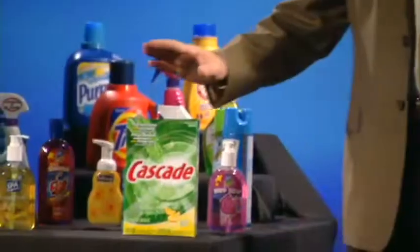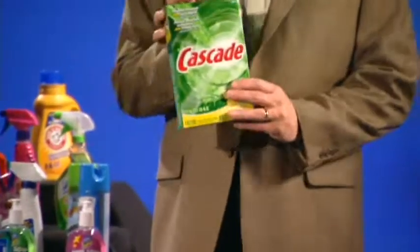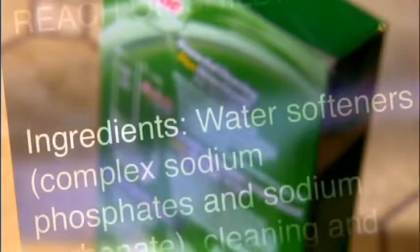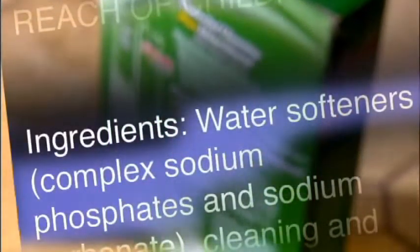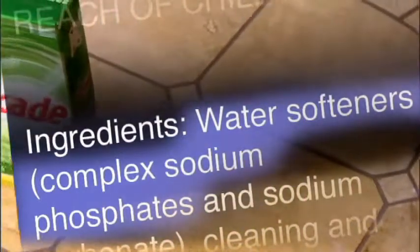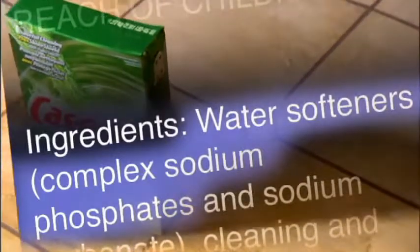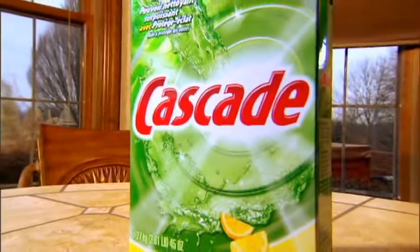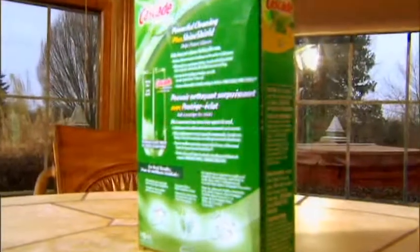Let me show you what I mean. Look at this box of Cascade — it says right here, use more for hard water. Now why do you suppose that is? It's because Cascade contains complex sodium phosphates used in cleaning products because of their superiority in water softening, which minimizes the negative effects of water hardness. In other words, Cascade is simply a box of chemical water softener.